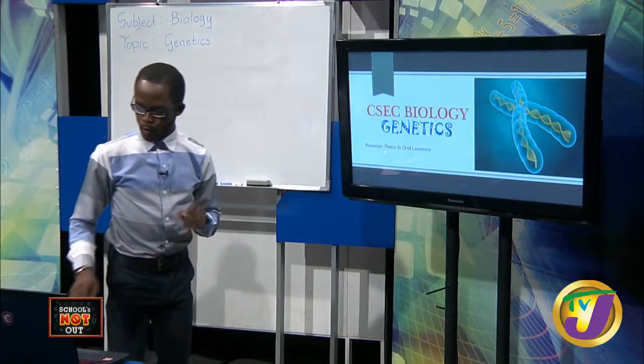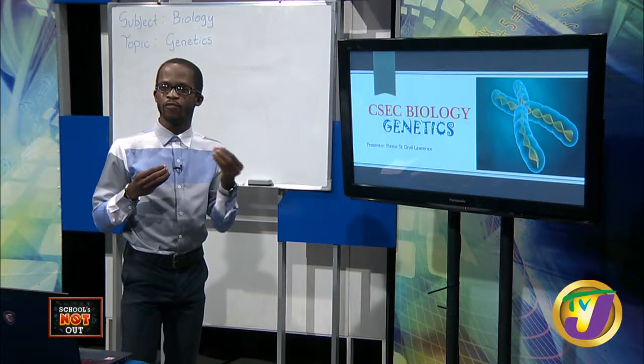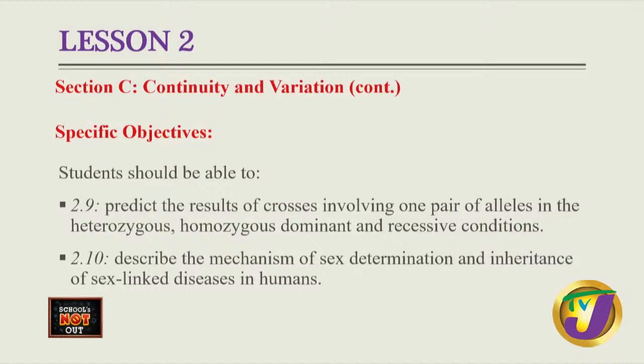Excellent. So students, last time we were able to look at genetics and isolate some key terms from the poem. For today's lesson, we're going to be building on that concept as we seek to predict results involving one pair of alleles. We'll also include heterozygous, homozygous dominant and recessive conditions. We're also going to introduce a new concept - describing mechanisms of sex determination and inheritance of sex-linked diseases in humans.